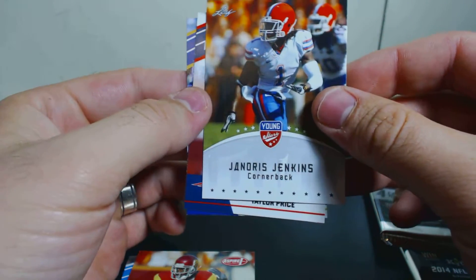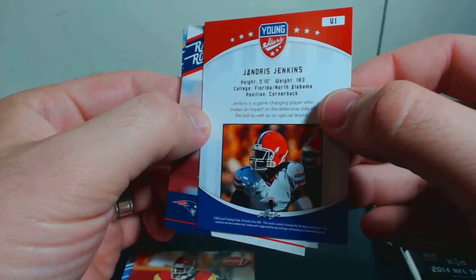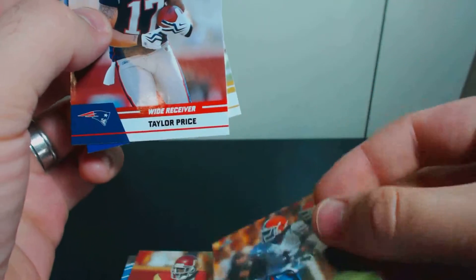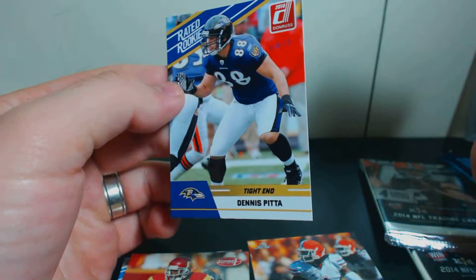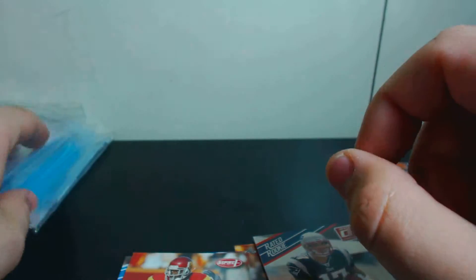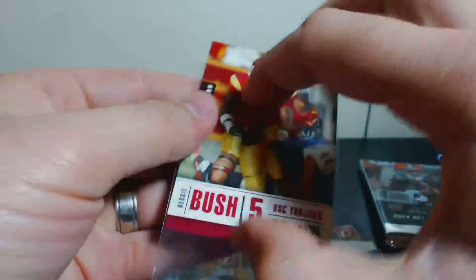Janoris Jenkins from Leaf — that one is from 2012. Taylor Price, rated rookie. And Dennis Pitta, rated rookie for Donruss. I'm not sure if it's actually a good card or not.